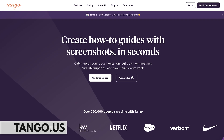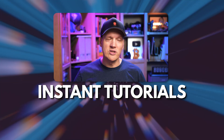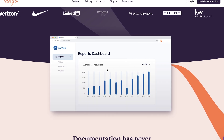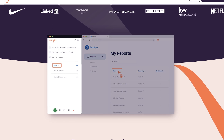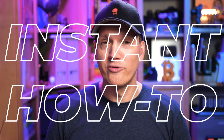Next up is Tango. Tango lets you create how-to's super easily. If you run a business or just need some SOPs — standard operating procedures — or need to teach something to someone and make a tutorial, this tool is super powerful. All you do is hit the record button on Tango, and it follows every single click you make. Every click is automatically recorded as a step and describes what you were doing in that step, which means you just do the thing you wanted to show, and Tango creates an instant how-to for you.